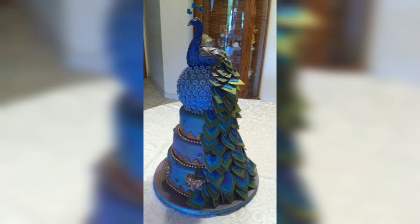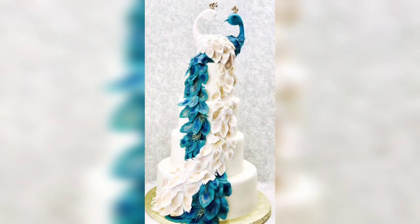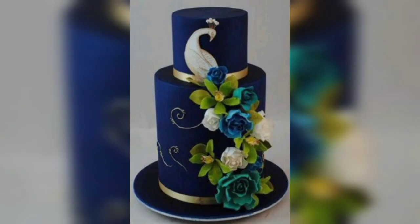A peacock cake can be customized with different colors, flavors, and decorations to fit any theme. Whether you are looking for a stunning cake for a wedding, birthday, or any other special occasion, a peacock cake is sure to make an impressive statement. It is a great way to bring people together and create lasting memories.